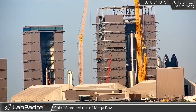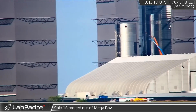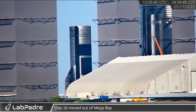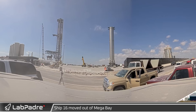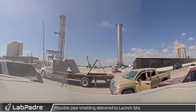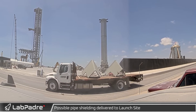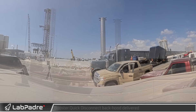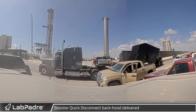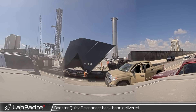The propellant tank sections of Starship 16 were moved out, and three trailers carrying prefabricated components arrived at the launch site. The first two trailers seemed to have launch mount propellant line shields. The third brought in the back hood for the booster quick disconnect fuel lines, which will protect them from the heat of a launch.